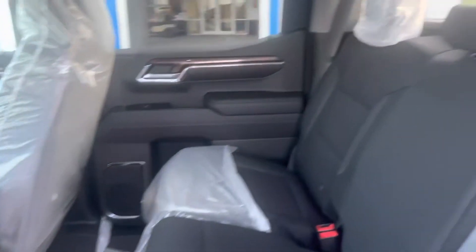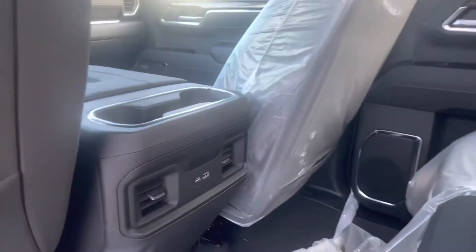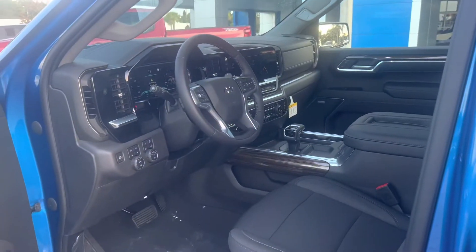Let's show some love to the crew cab design. There is so much leg room in the back. We've got rear charging ports, rear air conditioning vents, overhead lights, a power rear sliding window, and floor mats of course. I'm going to hop inside and see what this thing is really all about.